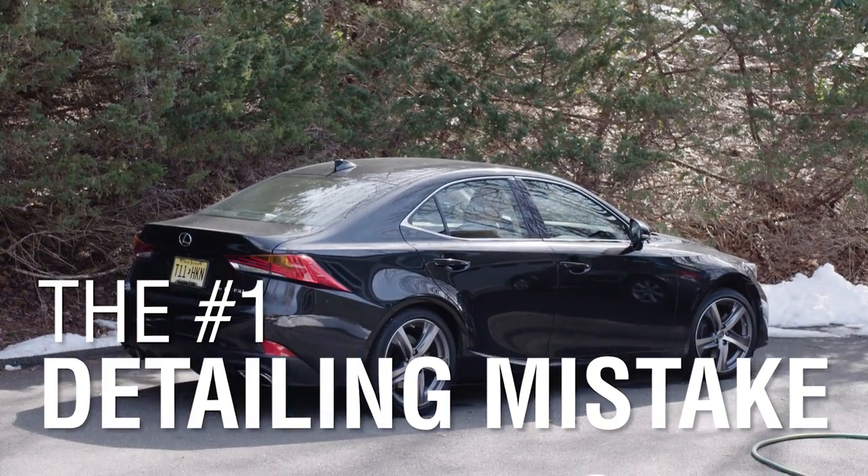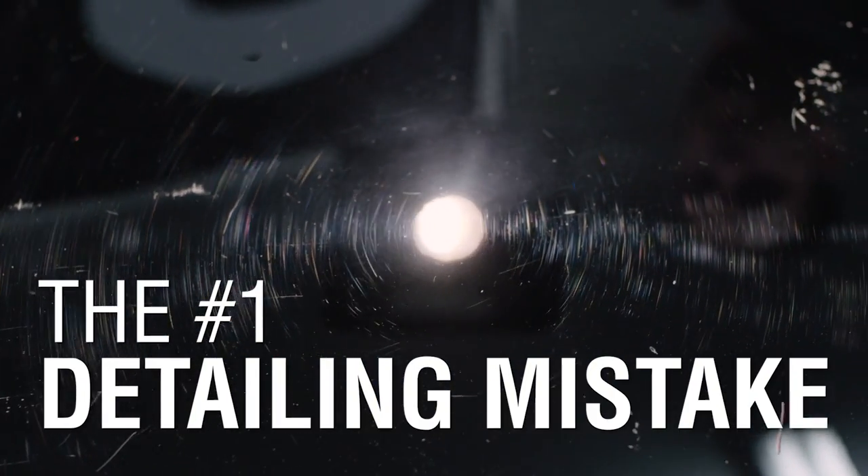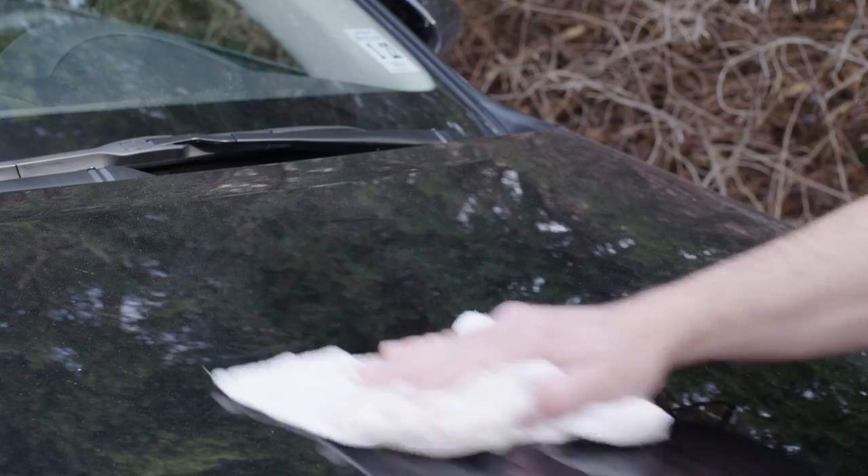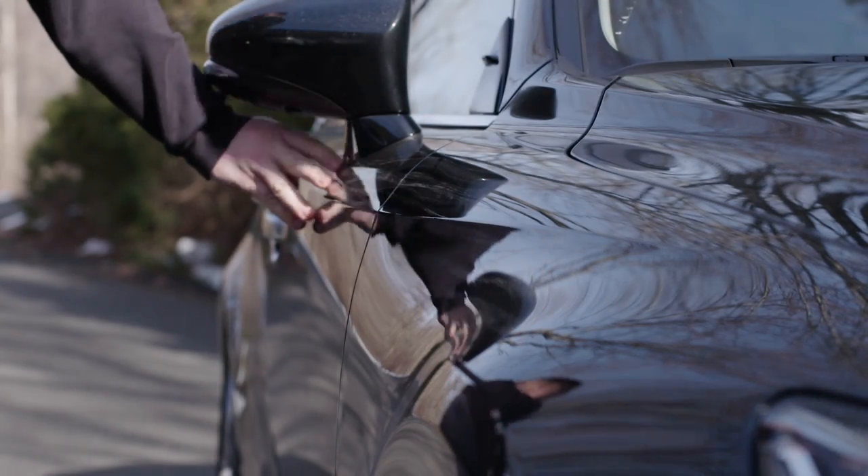The number one detailing mistake is a very basic concept that eludes most people in the pursuit of a cleaner car. This of course is improperly wiping, cleaning or touching the paint too often without lubrication and with improper or dirty towels. This is known as over-touching, and it's the number one detailing mistake, yet it's easily avoidable. Find out how it happens and how to avoid it today on Autoblog Details.